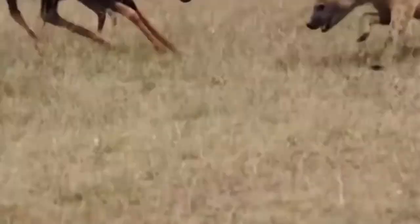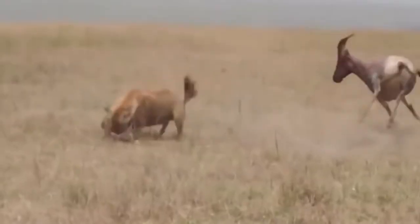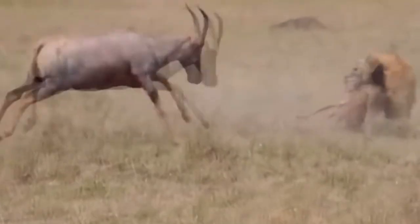When a hyena grabs a young Topi, both parents try to attack the scavenger, but all their attempts are futile at best, and when it's all said and done, the hyena walks away with the dead Topi calf in its mouth.